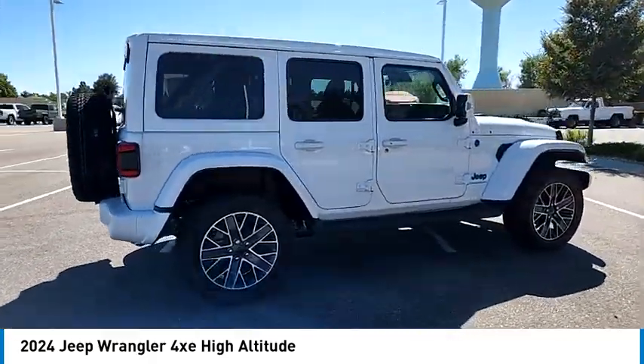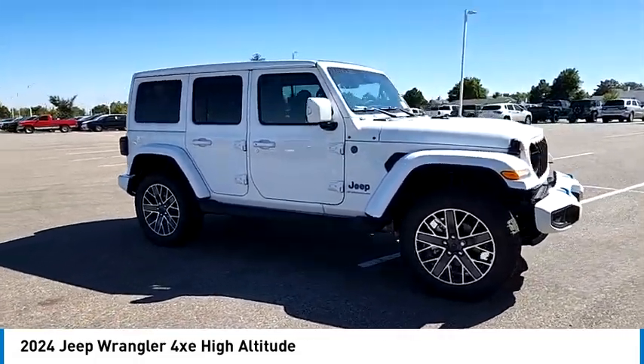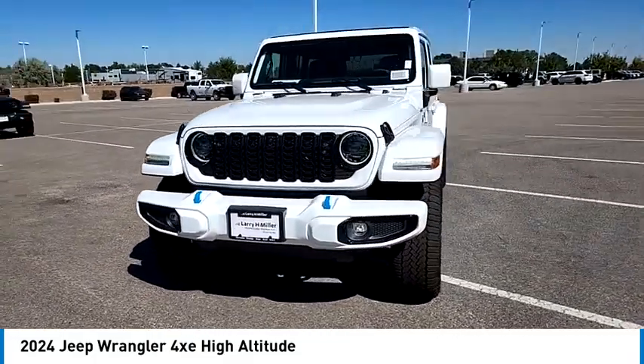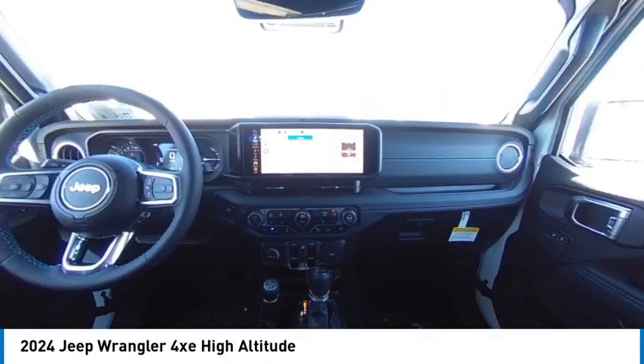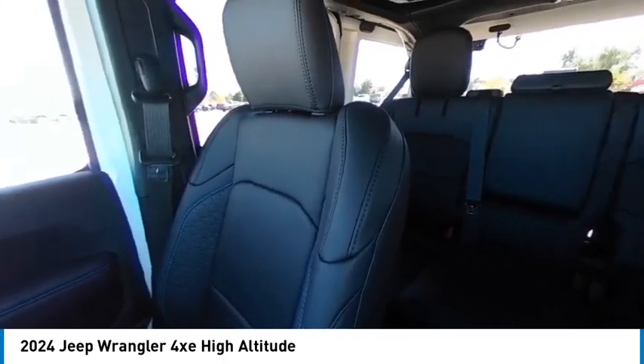This vehicle has less than 100 miles. Here are some of this vehicle's great options: tire pressure monitor, four-wheel drive, turbocharged, panoramic roof, blind spot monitor, heated mirrors, convertible hardtop, aluminum wheels, remote engine start, brake assist.